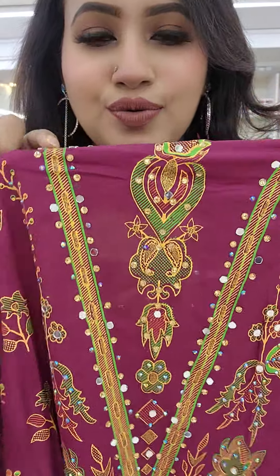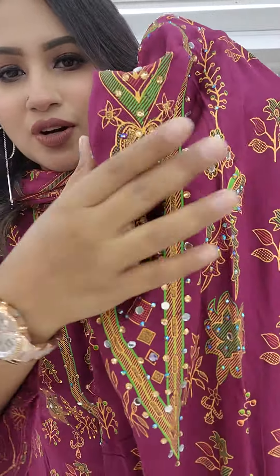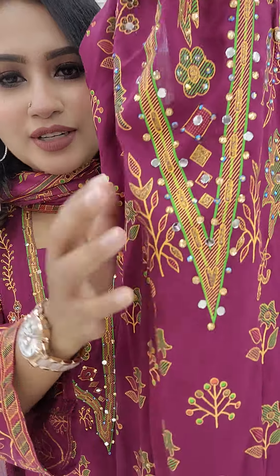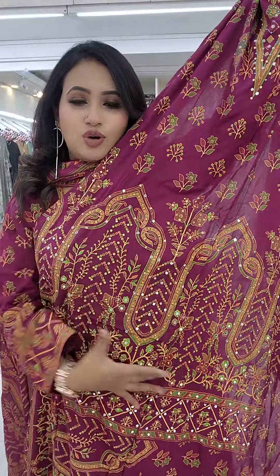Wow, there are a lot of good colors for your skin — it's also very beautiful in this outfit. With the color of the stone, it seems like a very gorgeous color.